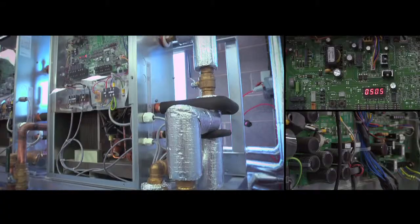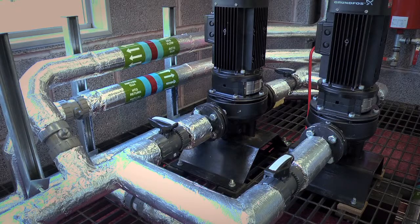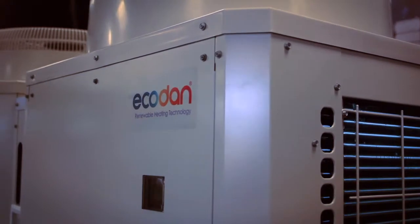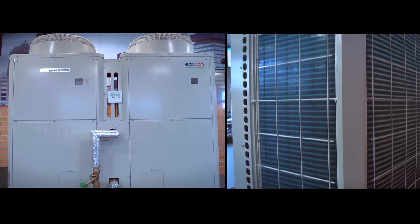Looking at commercial buildings now, this is a mock-up of the EcoDan ground and water source heat pump system, which takes energy out of the ground and uses it to heat commercial buildings. Mitsubishi Electric also manufactures a fully scalable air to water heat pump for use in commercial buildings.